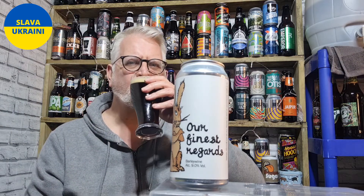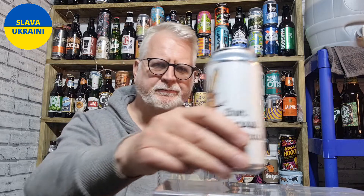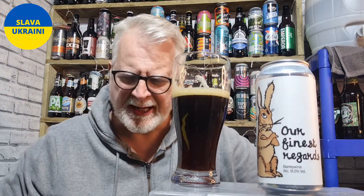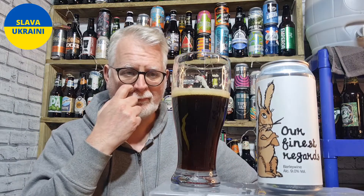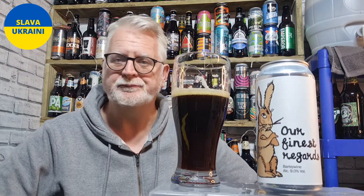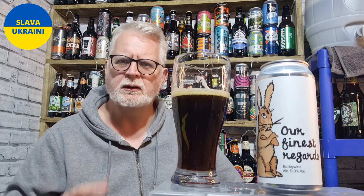Taste. Cheers! A barley wine — you can get them really quite strong. Hence the wine part of the name, because it's that kind of wine-sort-of strength you're looking for in a barley wine. That's where the name comes from — it's just a strong, strong ale really. They tend to be quite complex in flavours.